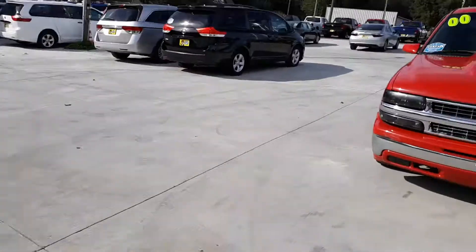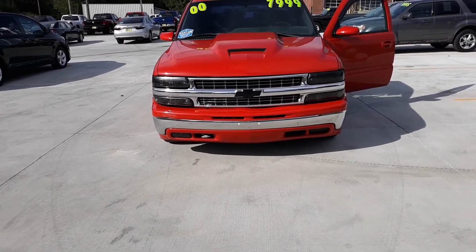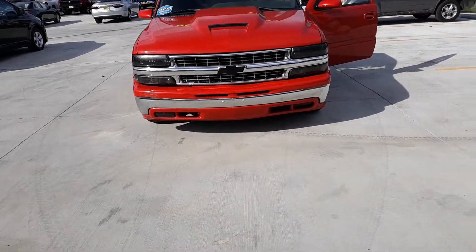This 2000 Chevy Silverado is located at Carolina Direct Auto Sales in Moxville, North Carolina. Or you can check us out on CarolinaDirectAutoSales.com. This truck is $7999.